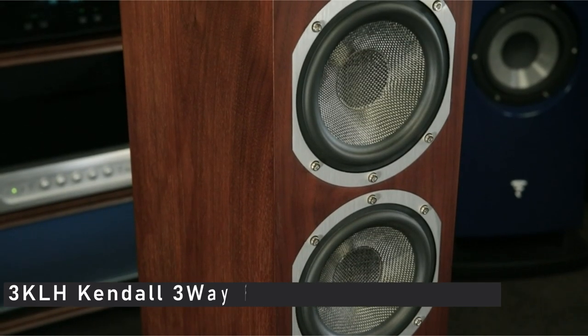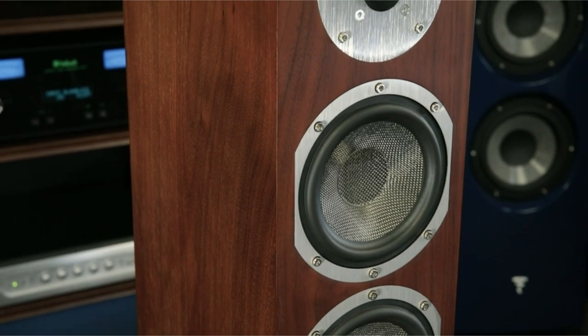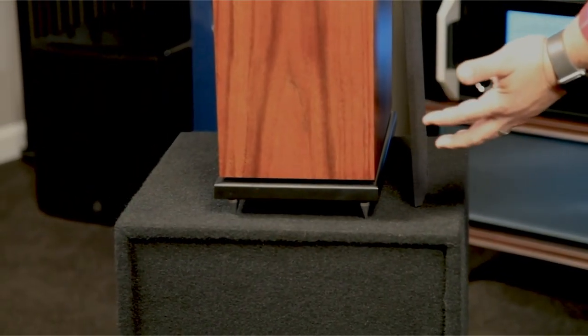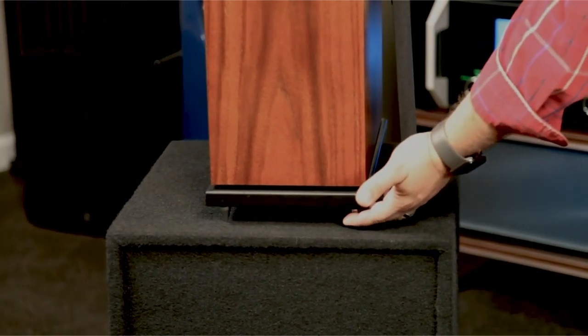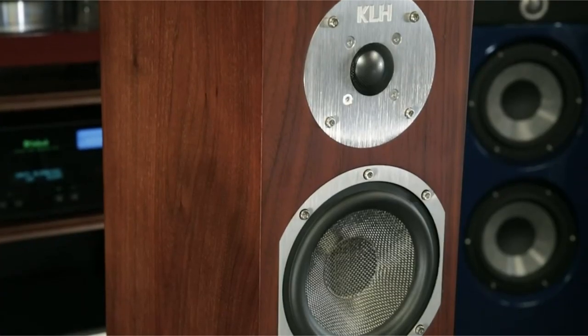At number 3 is the KLH Kendall 3-Way Floor Standing Speaker. KLH has been producing high-quality audio since it was founded in 1957. They have established a solid reputation by offering creative solutions at affordable prices. A three-way system is used in this speaker. It has two Kevlar-made 6.5-inch drivers with large magnets, a 5.25-inch Kevlar midrange driver, and an aluminium 1-inch tweeter.